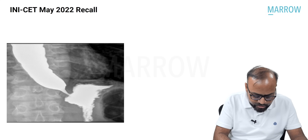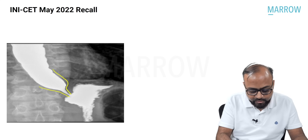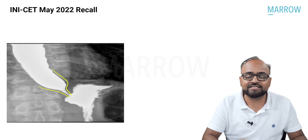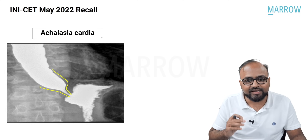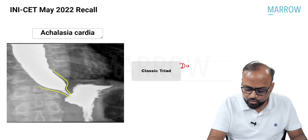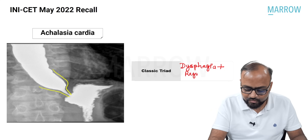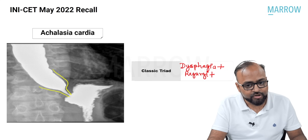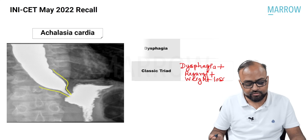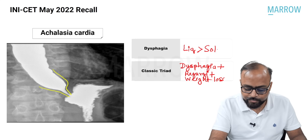Let us look at the image. In this image, we can see that there is a smooth elongated tapering at the lower esophageal sphincter, like a bird's beak. There is no mucosal irregularity, because the lower esophageal sphincter has failed to dilate. Therefore, this is typical of achalasia cardia. Dysphagia in achalasia cardia is more for liquids as compared to solids.